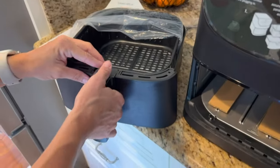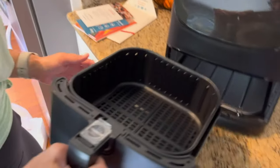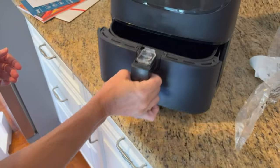Setting up the air fryer was straightforward. The control panel is intuitive, with a digital display and clearly marked buttons for its nine functions.